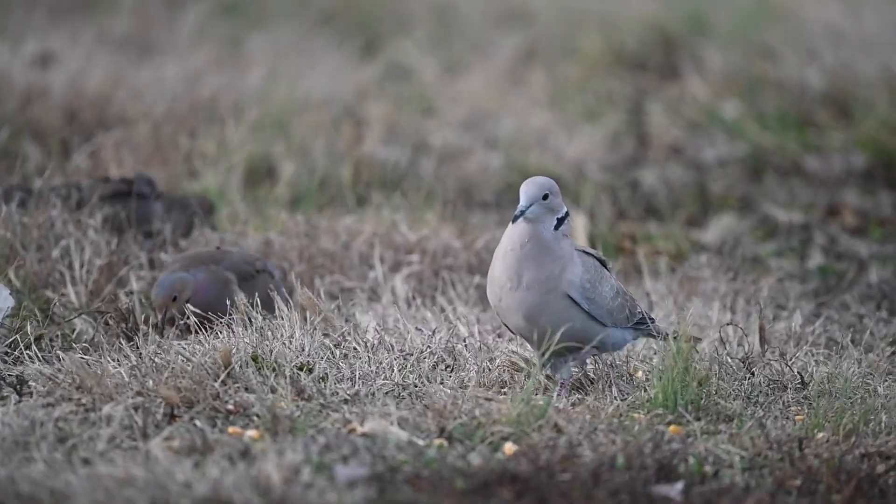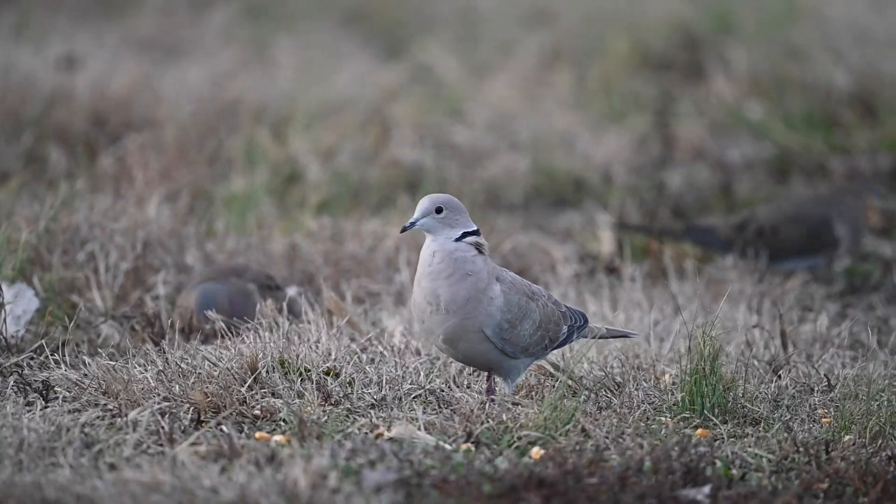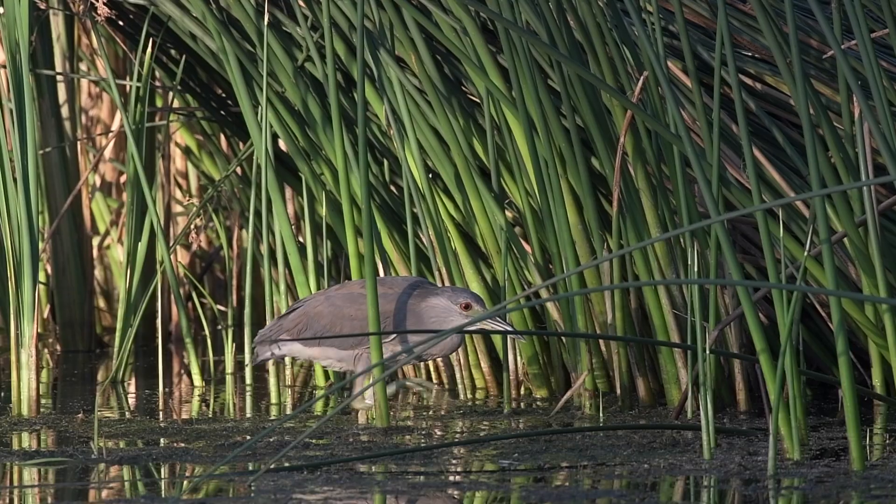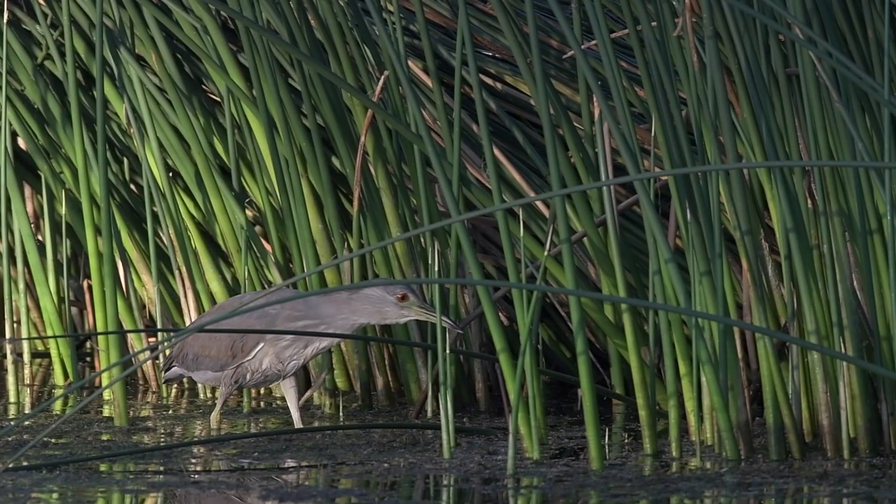I really hope you enjoyed hearing about this topic. Have you ever noticed these differences in how some birds seem to bob their heads while others don't? Feel free to leave a comment down below.